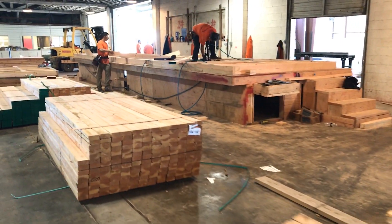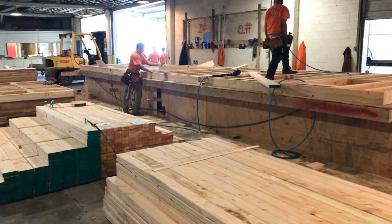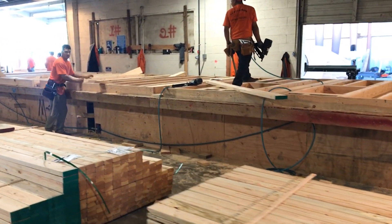Once on the shop floor, panels are quickly assembled and stacked per specifications to ensure easy installation in the field.